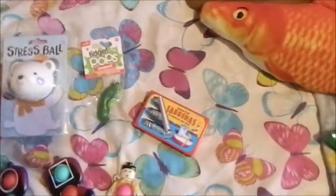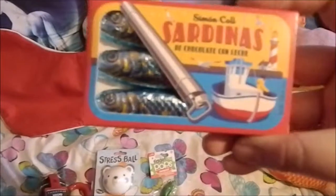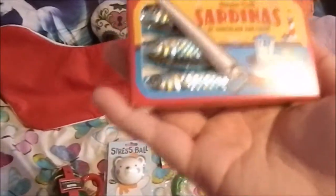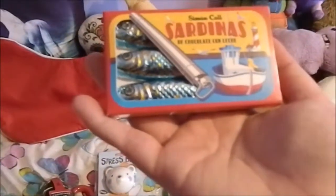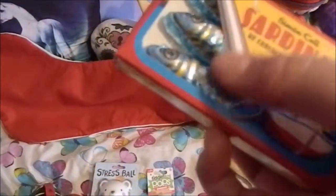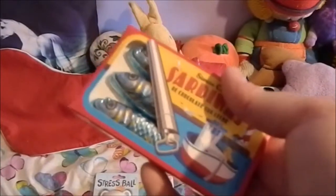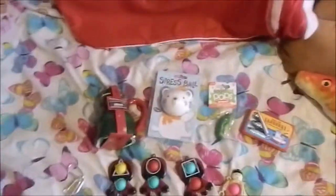I also got these, which I think are just super cool — little sardines in a tin, but they are actually chocolate. I find these so unique; I just love weird gifts like this. I'm really excited to try these, and I'll probably keep the packaging so I can make some little sardine squishies to go inside once I'm finished. They look very detailed because of the foil on them. Those are all the things I got in my stocking.